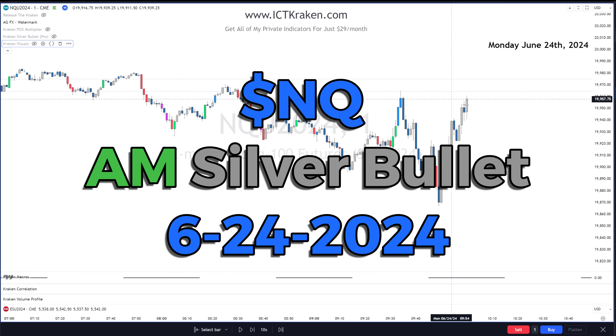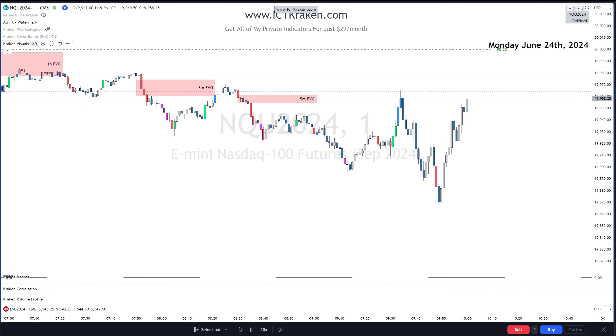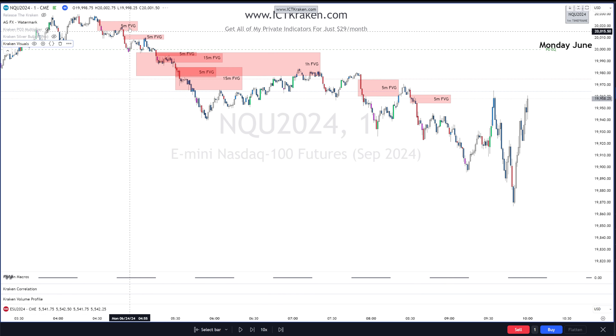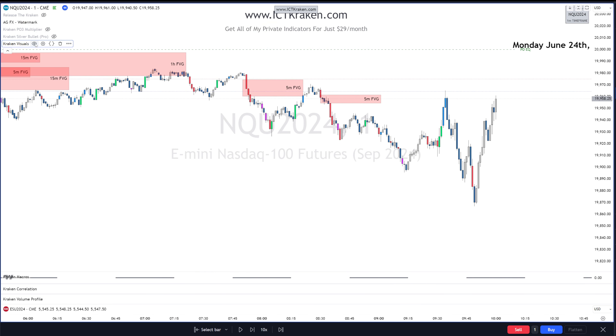Welcome back to the channel. Today I want to go over the AM silver bullet for Monday June 24th. The first thing we're going to do is turn on the Kraken visuals and look — we've got a lot of bearish PD arrays, fair value gaps. There's a one-hour fair value gap right here, 15-minute, 15-minute, five-minute all right here, so we're obviously bearish.